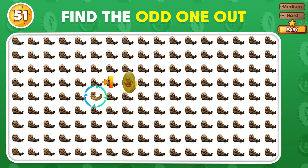Determine which emoji is not like the others. Excellent observation! Here's the different emoji.